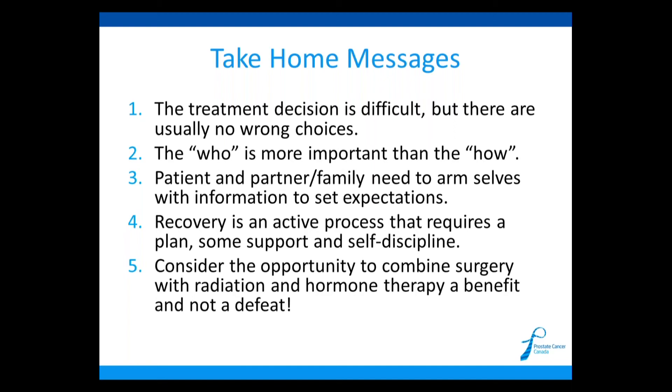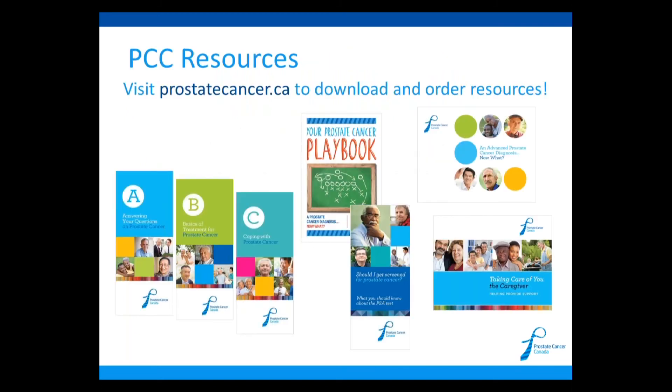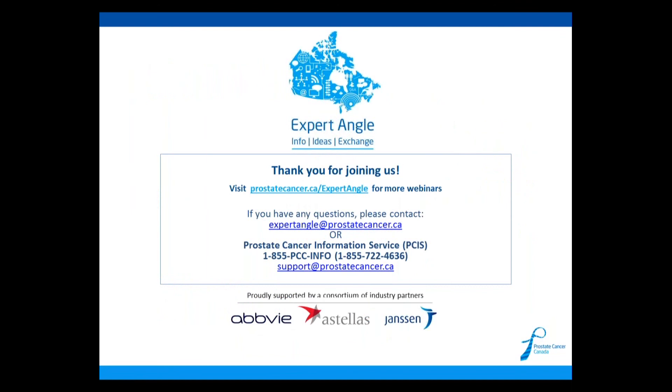Thank you very much for joining. And at this time I would like to remind our viewers that if you're looking for further information regarding prostate cancer care, please visit our website where you can download and order various resources. Please note there are also resources attached to this webinar on the bottom right of your screen. If you're interested in viewing more webinars, please visit www.prostatecancer.ca/expertangle. Thank you, Dr. Black. This now concludes today's presentation, and I want to thank you all for joining.